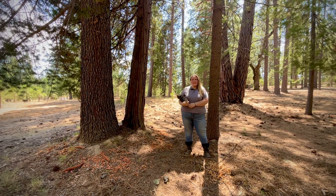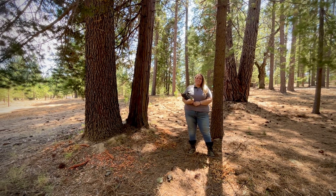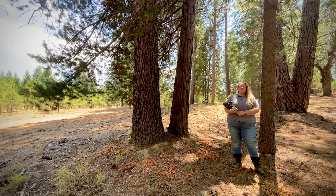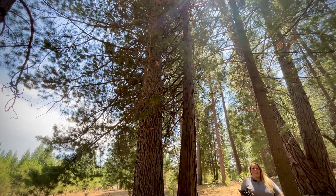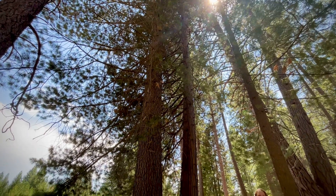Hi there, my name is Katie with Better Place Forest Yosemite Gateway and I'm here today to take a closer look at tree number 150. This tree is a glorious double trunk monument sugar pine and incense cedar situated on the edge of Poets Knoll, one of my favorite sections of the Yosemite Gateway Forest.